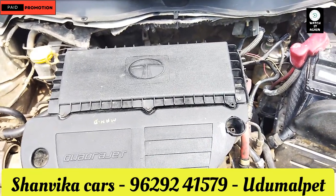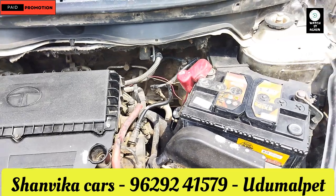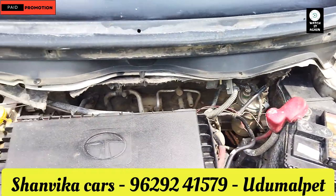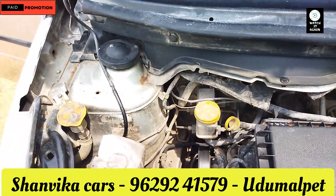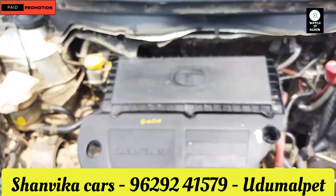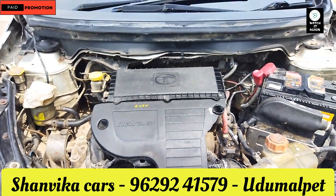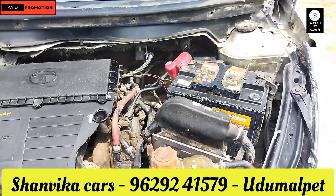The engine is very smooth and neat. The engine is very smooth and neat. The engine is very smooth. You can't get this engine.